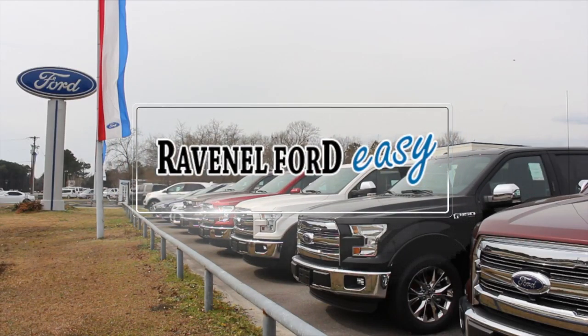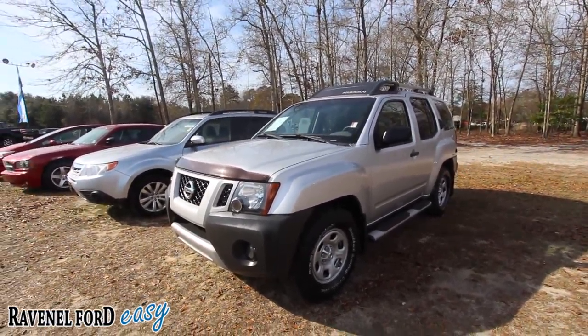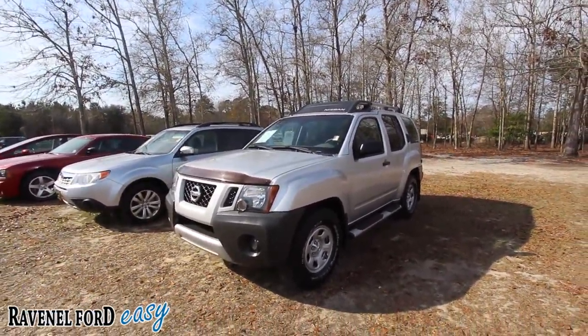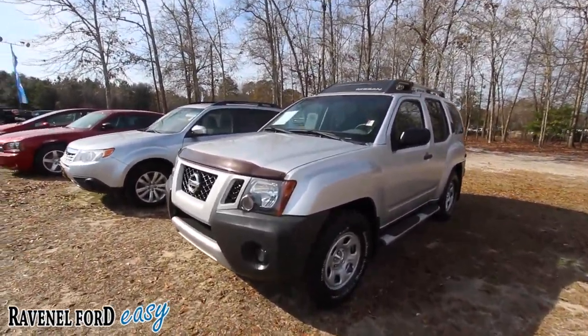Ravenel Ford, car buying made easy. What's up everybody? Welcome to Ravenel Ford Videos. My name's Chad with Charleston Car Videos on YouTube. Today we're going to be taking a look at this 2012 Nissan Xterra.